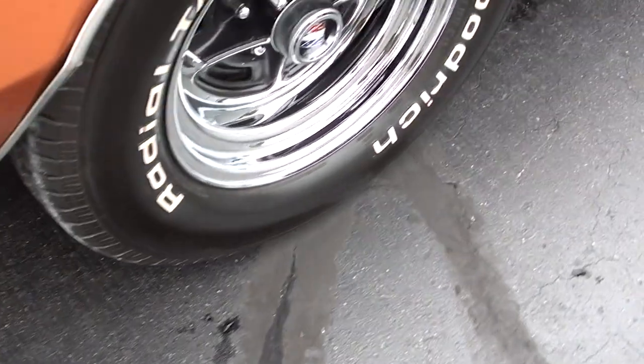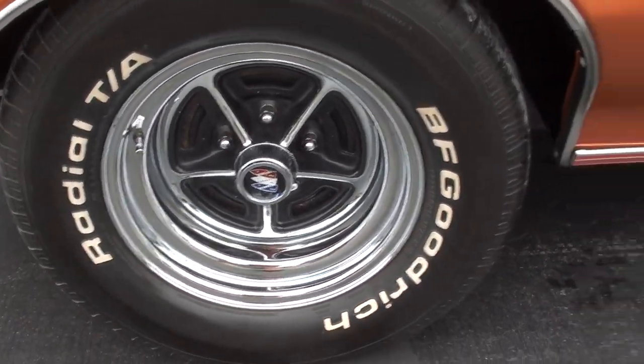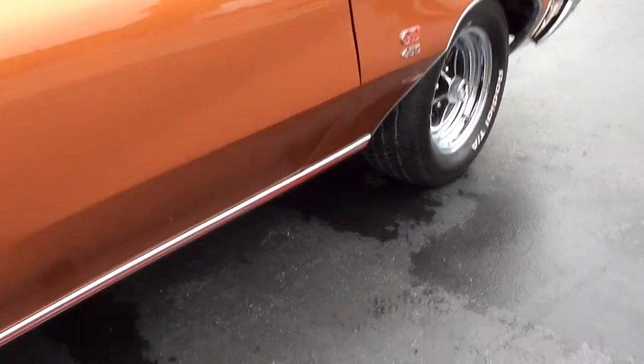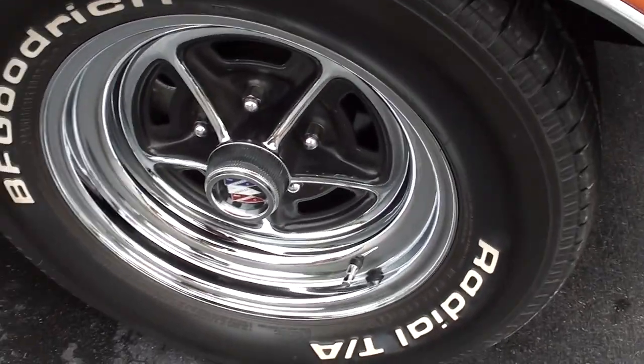Nice and clean underneath — I took some pictures at the bottom, we'll get those posted. Front disc brakes.